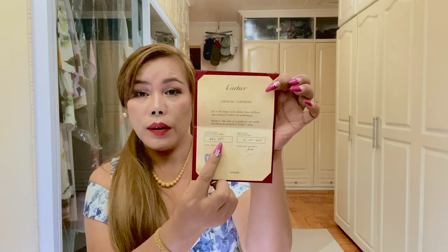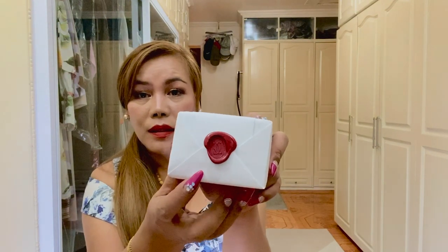So this is the serial number. It also comes with a gift tag, in case you want to give this piece to a loved one. And finally, this is the box — it also has this wax seal of Cartier.